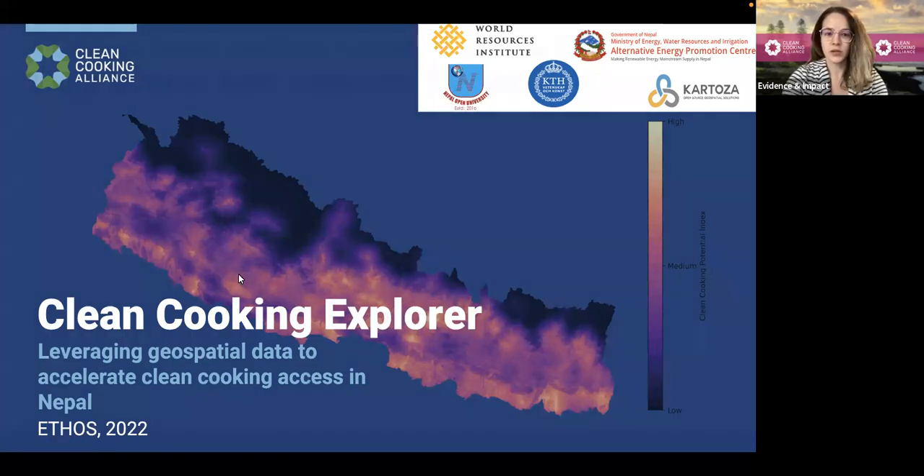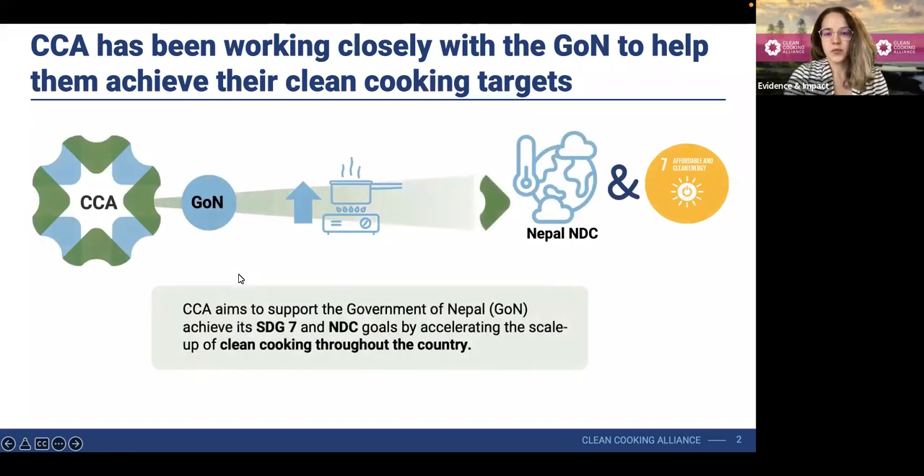As you may know, the Clean Cooking Alliance has been working very closely with the Government of Nepal, including the Alternative Energy Promotion Center, to help them achieve their clean cooking targets. We've been working with them to help achieve both their SDG 7 and Paris Agreement nationally determined contribution goals by accelerating the scale-up of clean cooking throughout the country.